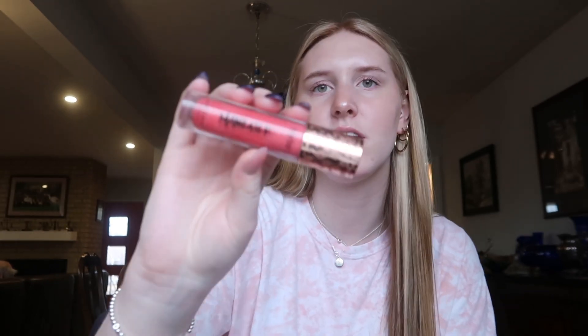I have the Tarte Man Eater Blush in the shade Strawberry, which I use in the summer because I'm a redhead and that's the natural shade my face goes. And lastly, I have the Makeup by Mario bronzer in the shade Light — I also use this as an eyeshadow when I'm doing a little something on my eyes.